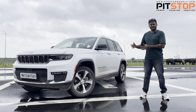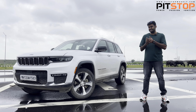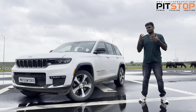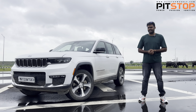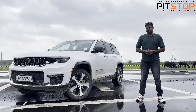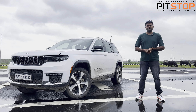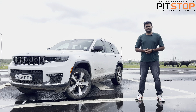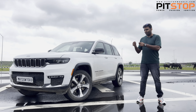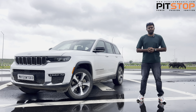The first point is obviously about the design. I'm a big fan of this design because the Jeep Grand Cherokee has its own vibe, charm, and huge road presence. It's a huge car — almost five meters in length and offers close to three meters in wheelbase, so you get acres of room inside as well.